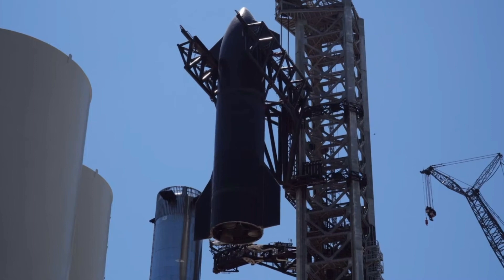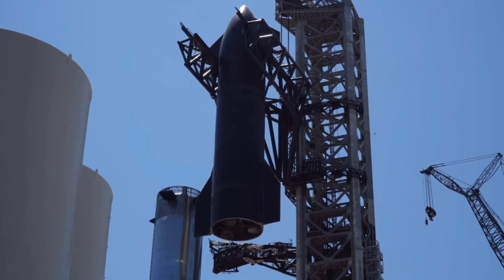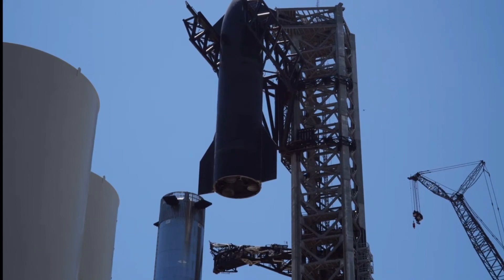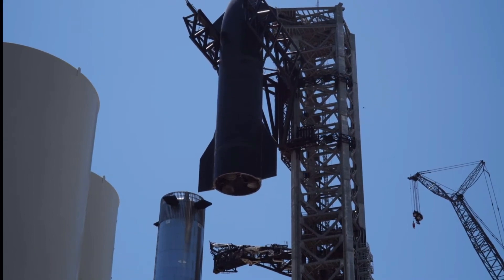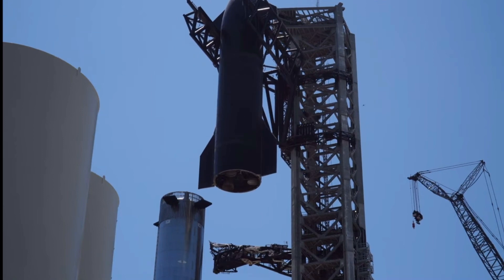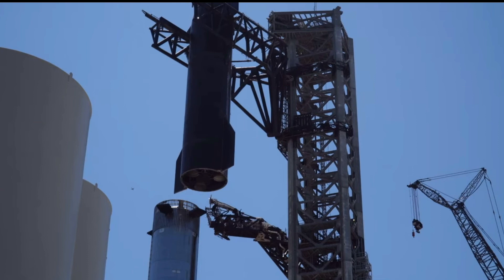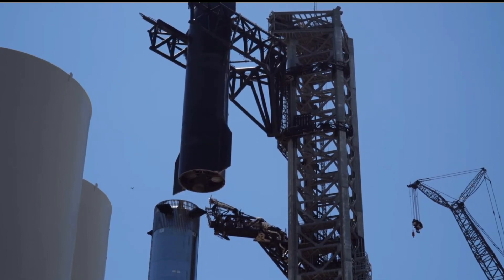On the run up to the big day, SpaceX has already conducted crucial static fire tests of the Starship Super Heavy booster, leaving a handful of tests before the rocket can light up dozens of its engines and attempt to reach orbit. Developing the Super Heavy booster is a crucial part of the Starship test campaign, and so far SpaceX has been busy ironing out the kinks in the rocket, of which there have been many.